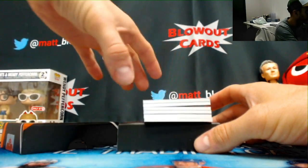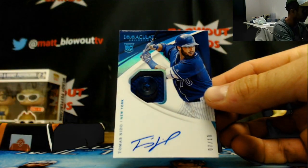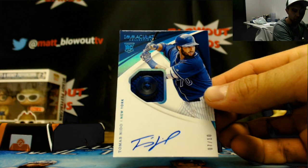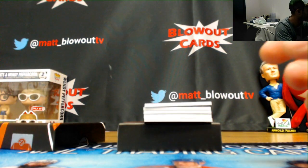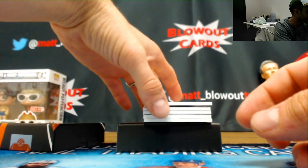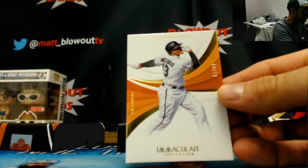Something wobbly in the middle here. Number 7 of 10, Thomas Nito, New York Mets, button autograph — that goes to the NL East, Allen. Another button autograph — Manny Machado for the Orioles, AL East, numbered 299.